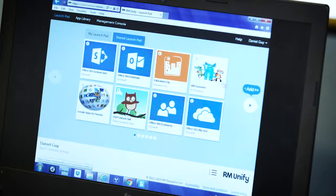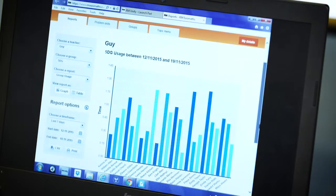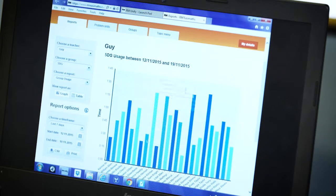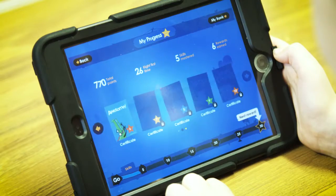We're also able to see the amount of RM Easy Maths that the children are doing at home, so we're able to encourage children who perhaps aren't using it as much to do so more. I do use it at home because I downloaded it on my iPad and I play RM Easy Maths quite often.